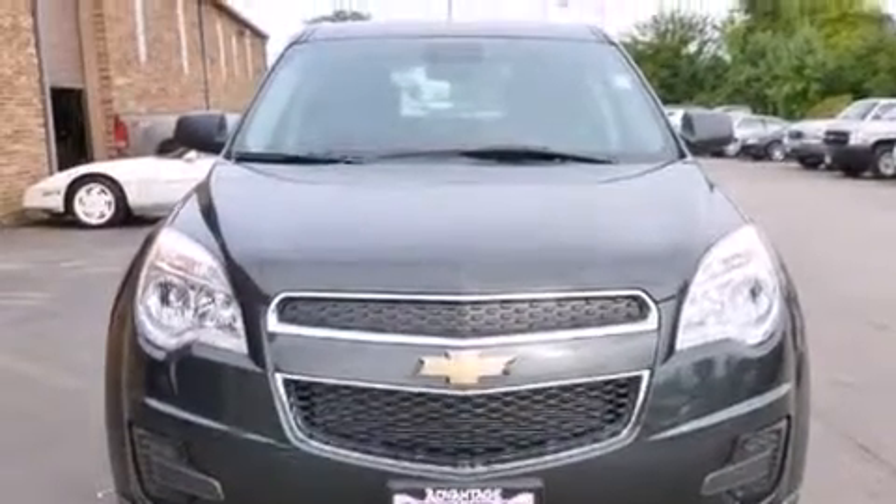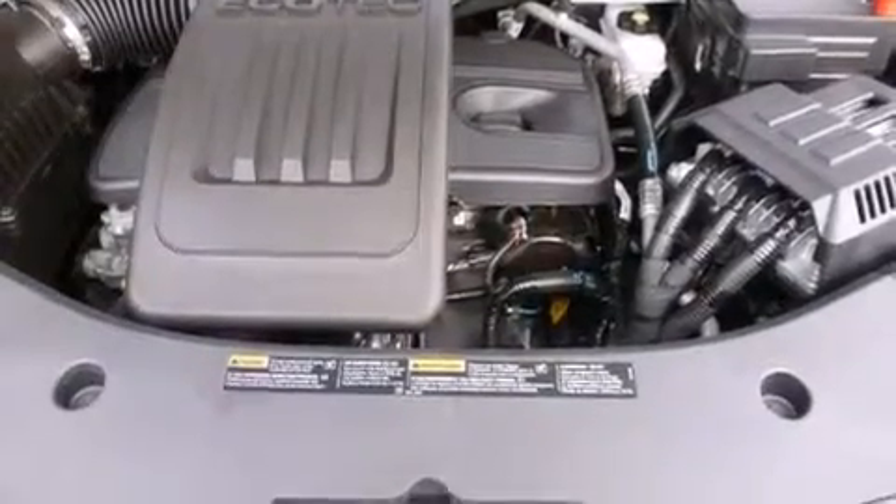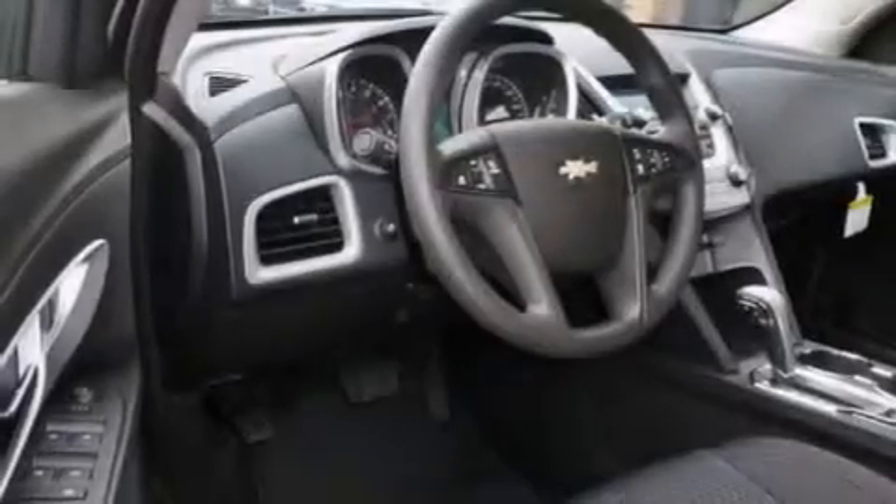Air conditioning with automatic climate control, cruise control, a passenger side airbag, latch-ready child seat anchors, and steering wheel mounting controls.